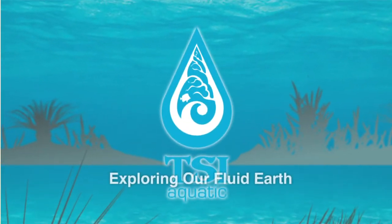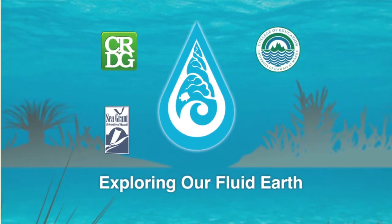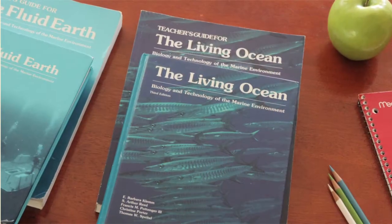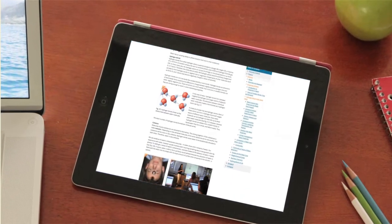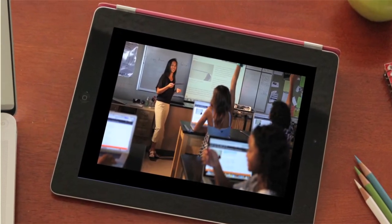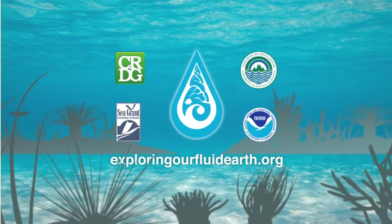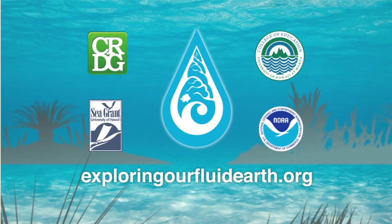Exploring Our Fluid Earth is the dynamic curriculum developed by the University of Hawaii's Curriculum Research and Development Group. The award-winning Fluid Earth and Living Ocean textbooks are now interactive and online, with new activities, updated content, and a teacher community. Exploring Our Fluid Earth is now freely available. Find out more at exploringourfluidearth.org.